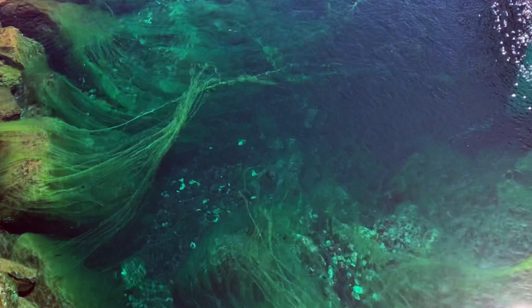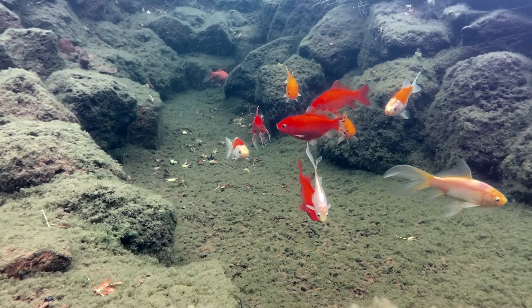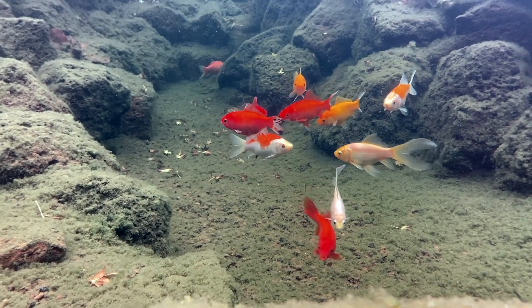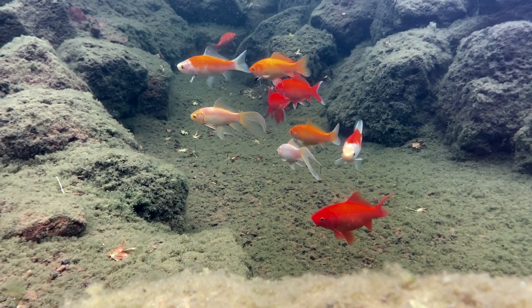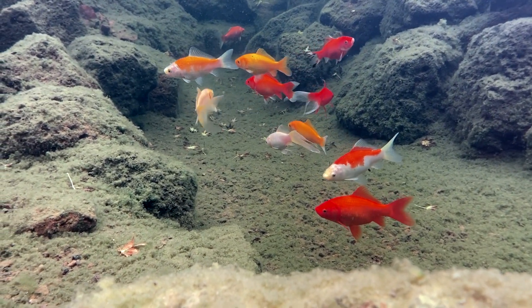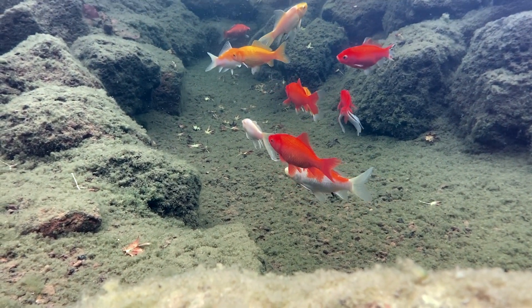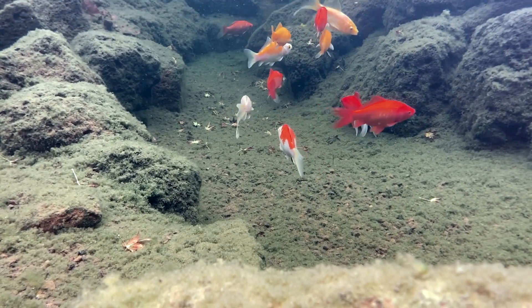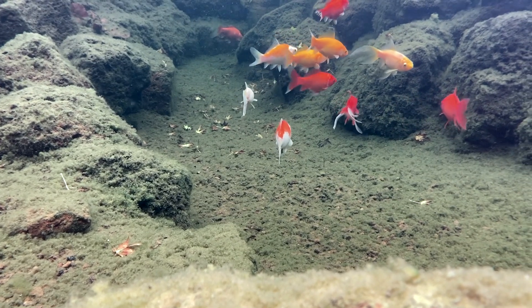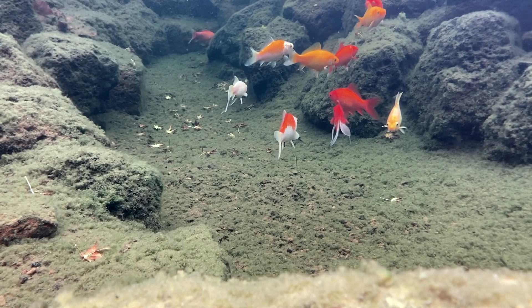Algae in a pond can be a real pain and can drive people nuts trying to get rid of it. Before trying to reduce or eliminate algae, you should remember that it's an important part of an aquatic ecosystem and its food chain. One of the most common and successful methods of algae control is the use of copper, either via algicides or copper ionisers. While they are effective, it's important to know the impacts that using certain products will have on the pond.